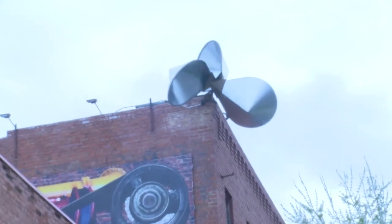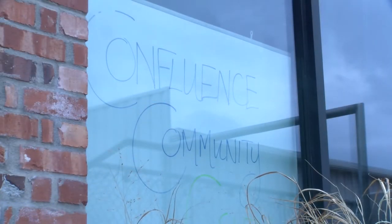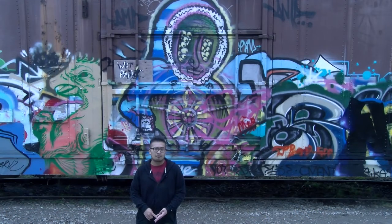So today we've learned a lot about the Confluence Community Center and how anyone from anywhere of any age can come on down and be part of the community and be part of the cool stuff that they're doing. Come on down and check them out. For BCTV channel 20, I'm Dusty Vancey.